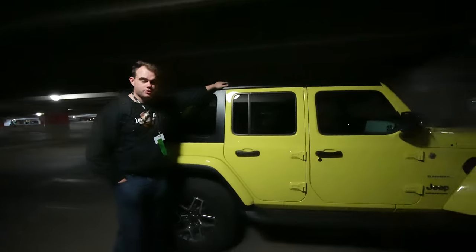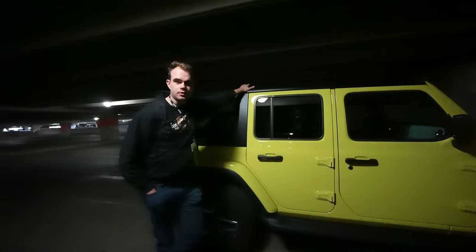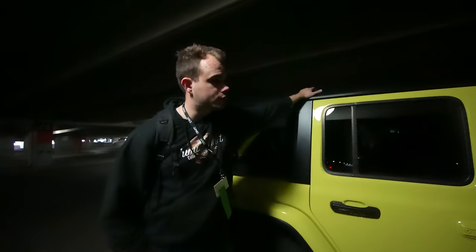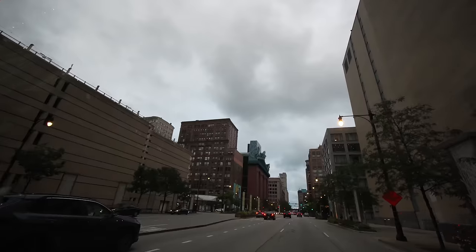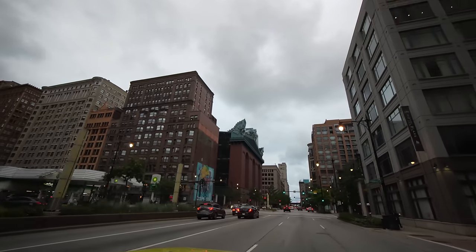We signed up for a Toyota Corolla and the rental car company gave us this beauty instead. It won't be difficult to spot us anywhere in Chicago while we're here. But it's a good one — I like that.